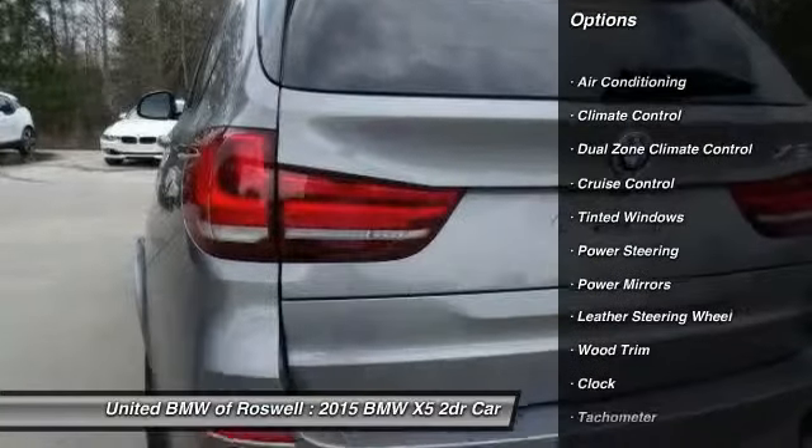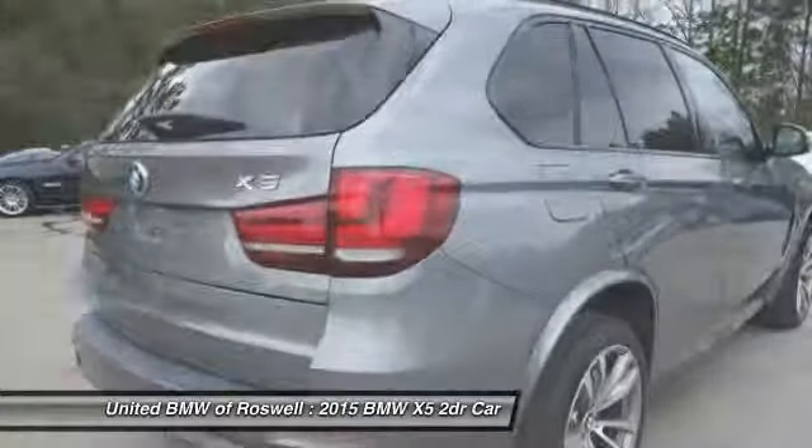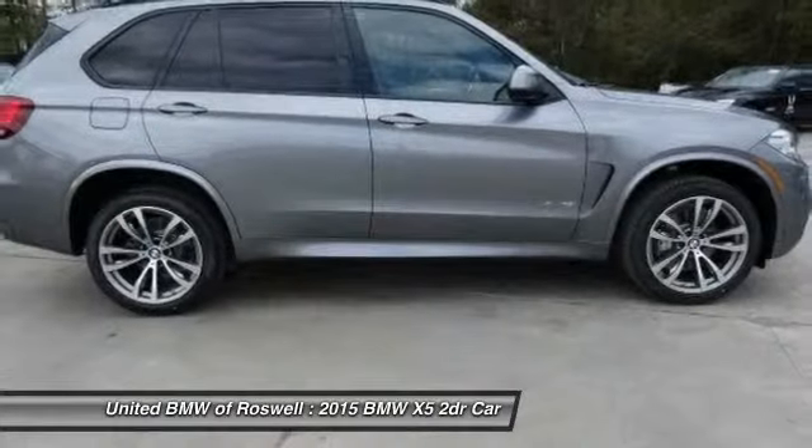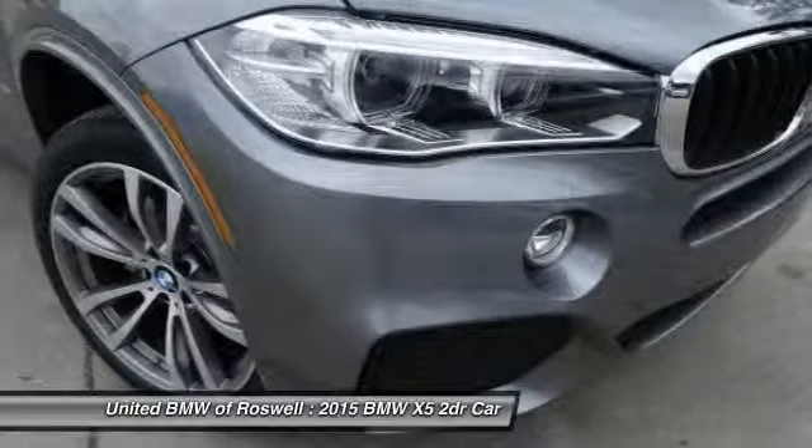Power liftgate, navigation system, driver airbag, front air conditioning, power steering, side airbag, keyless entry, anti-theft security system, Bluetooth, cruise control.